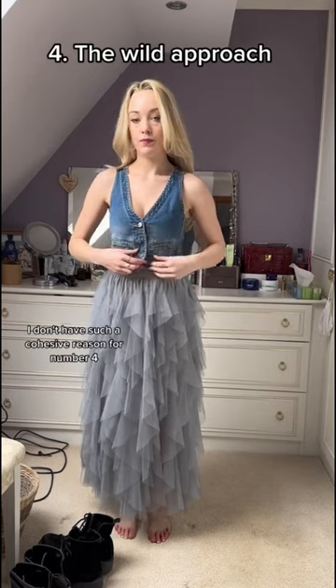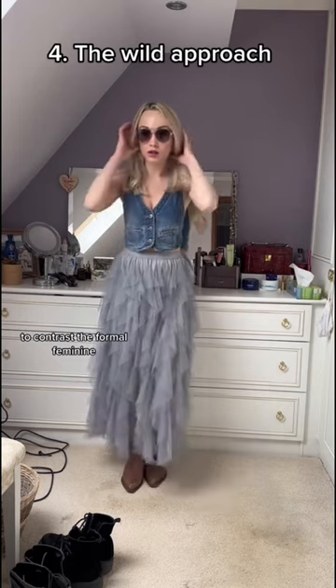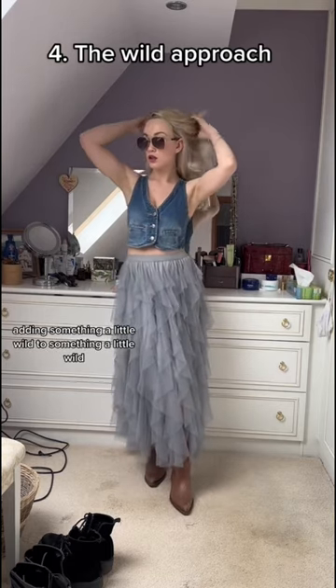I don't have such a cohesive reason for number four. I guess it's another street style approach — the more distressed masculine to contrast the formal feminine. Adding something a little wild to do something a little wild.